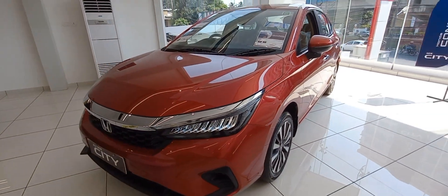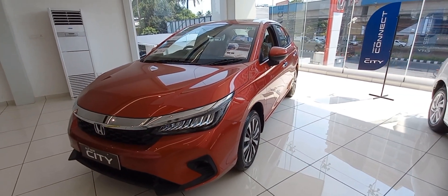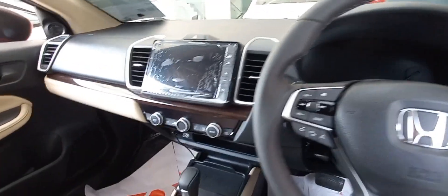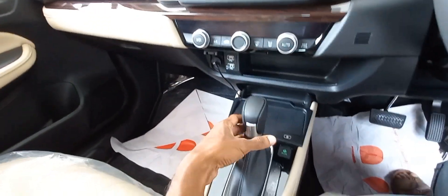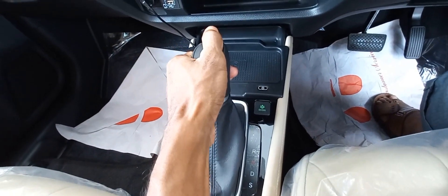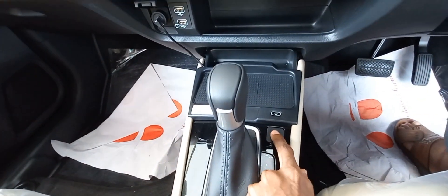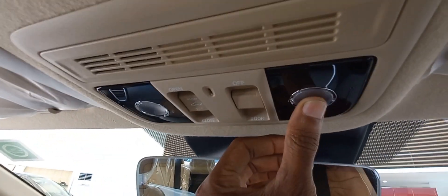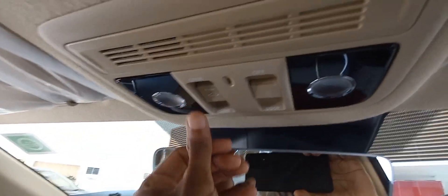The width is 1748 and the wheelbase is 2600. Automatic is offered on the diesel engine. The diesel engine in Honda City is a 1.5 liter unit capable of producing 98 bhp and 200 Nm of torque. The Honda City is a subcompact sedan that was first revealed by Honda in 1981. Honda products have a reputation for reliability, durability, and advanced features.